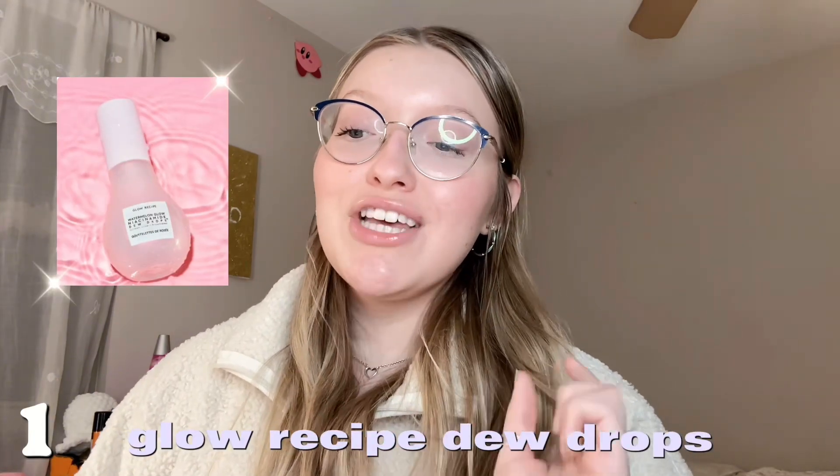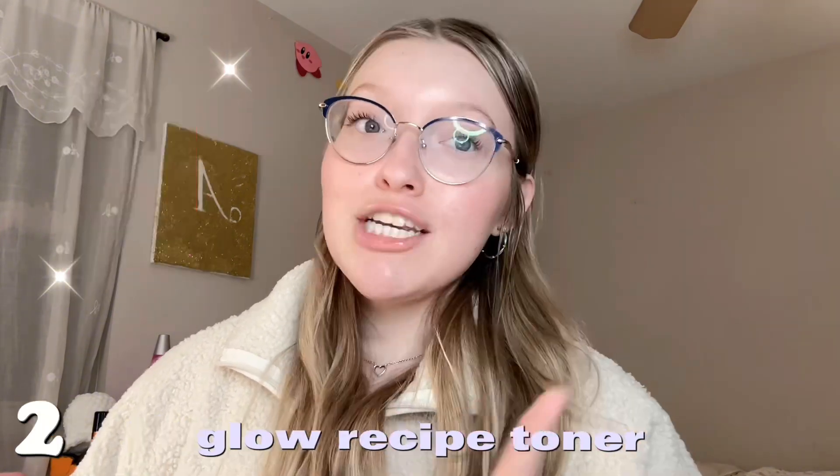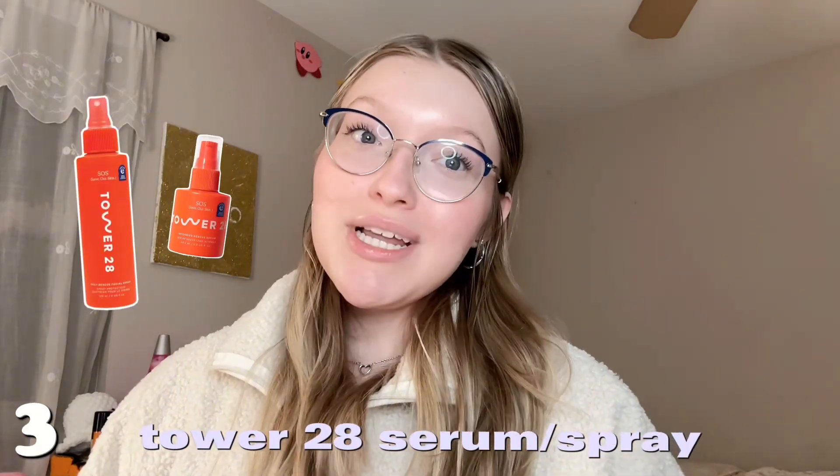Skincare has just been such a popular thing nowadays, which is great because we are not going to be looking crusty when we're old. I'll go pretty fast since I have a lot of items, but if you want a longer description of why you should get them, go check out my Sephora shopping videos. Number one is the Glow Recipe Dew Drops — I love the finish they leave on my skin. Number two is the Glow Recipe toner, which has been everywhere this year.